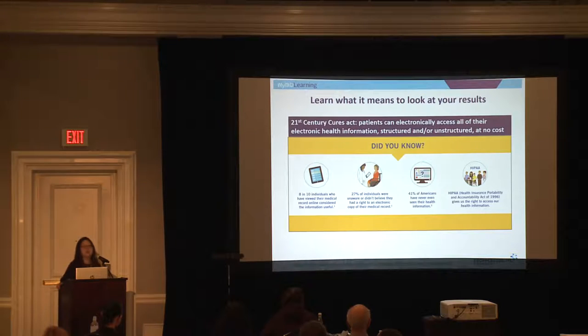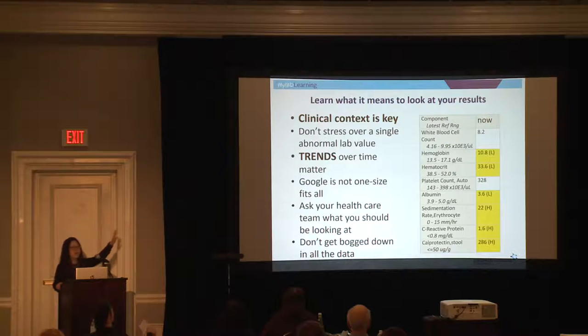So how can you take ownership of these changes over time? Last year, something called the 21st Century Cures Act was approved. What that means is that if your provider uses electronic medical records, you actually have access to your health information — structured or unstructured — at no cost. As results come back in real time, you're seeing them at the same time we're seeing them. It's important to understand what labs are being drawn, why they're being drawn, and what you're looking for. But remember, clinical context is key. You can't assume every lab value that lights up yellow is a crisis — we don't stress over a single abnormal value. It's trends over time.